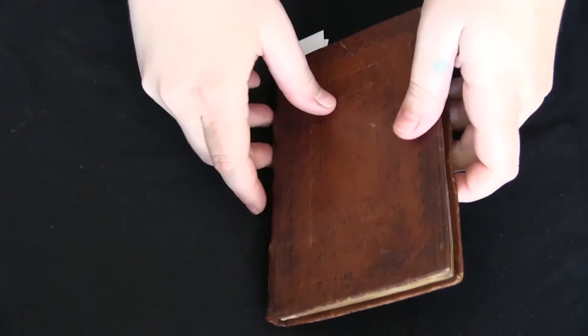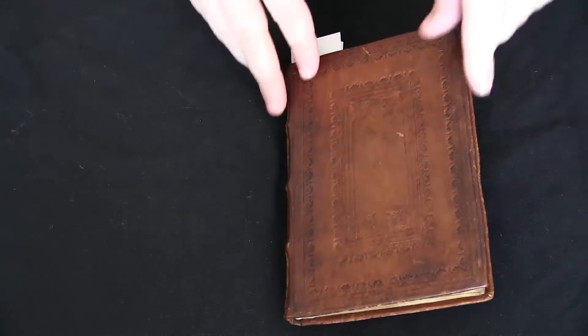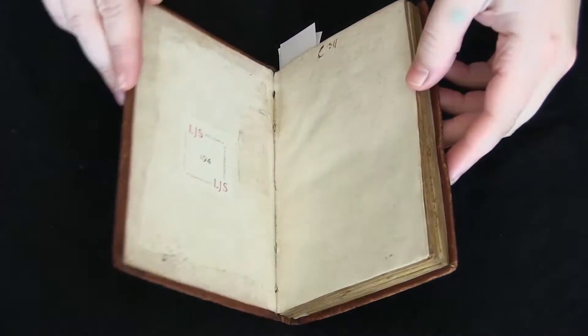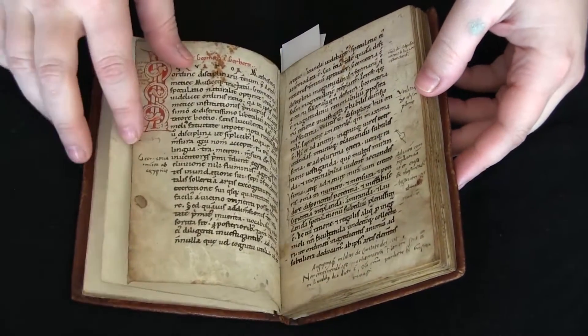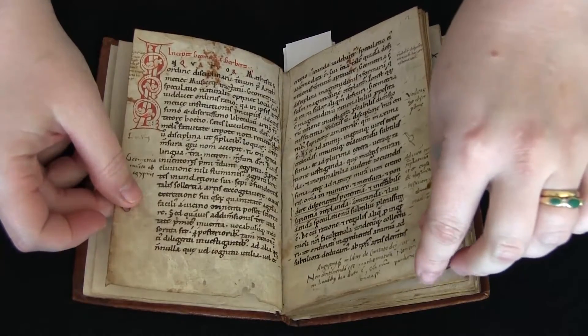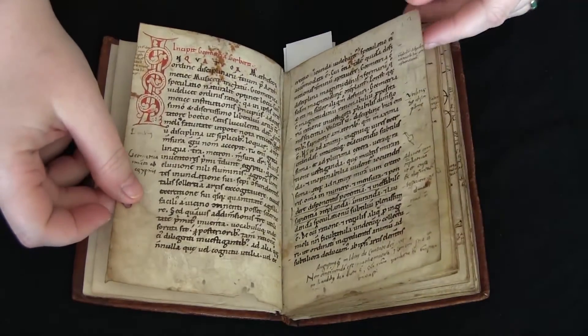This is your video orientation to LJS-194 from the Schoenberg Collection in the Kislak Center, University of Pennsylvania Libraries. This little manuscript contains a copy of Geometria. It was written by Pope Sylvester II in the early 11th century, but this copy was written in Bavaria, probably in modern northern Austria, in the mid-12th century.